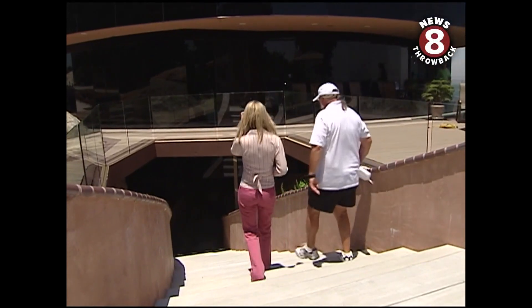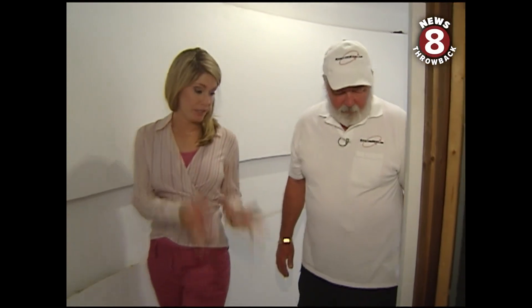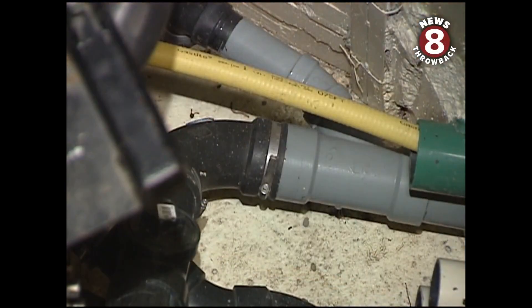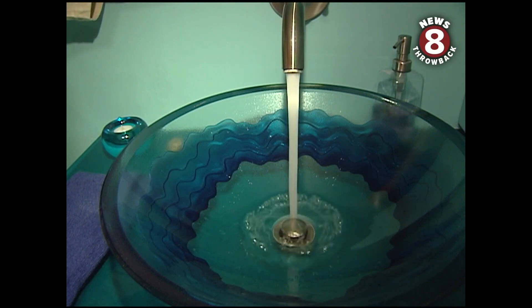How does the magic happen? It starts underneath the house. This is really the heart of a rotating house. Al thought this up himself and even patented some of the plumbing and electrical ideas. It's meticulous detail from the faucets to the garage floor.